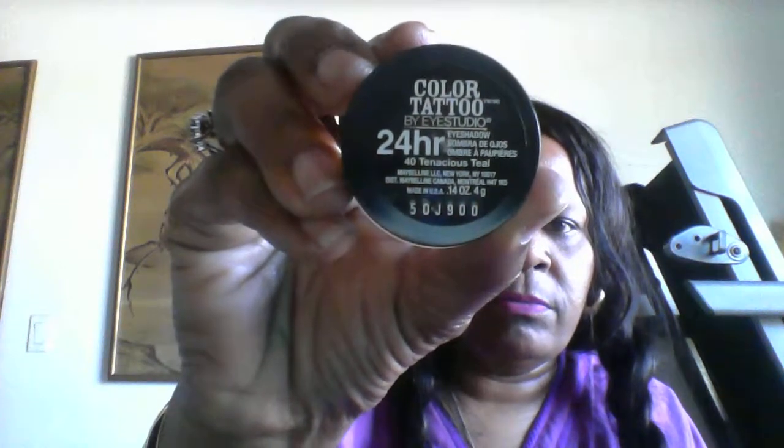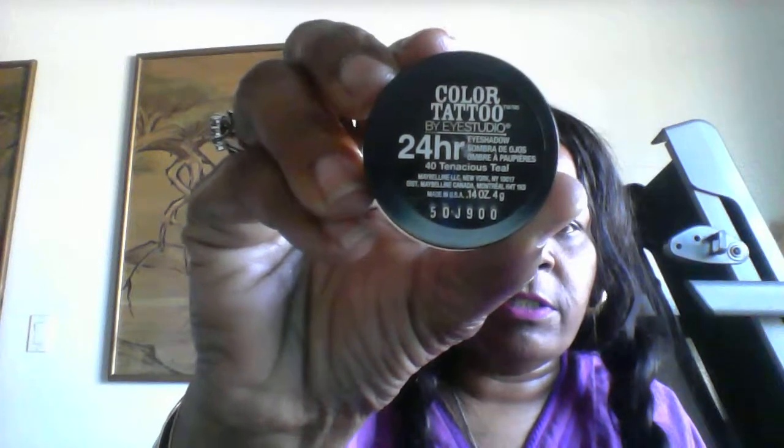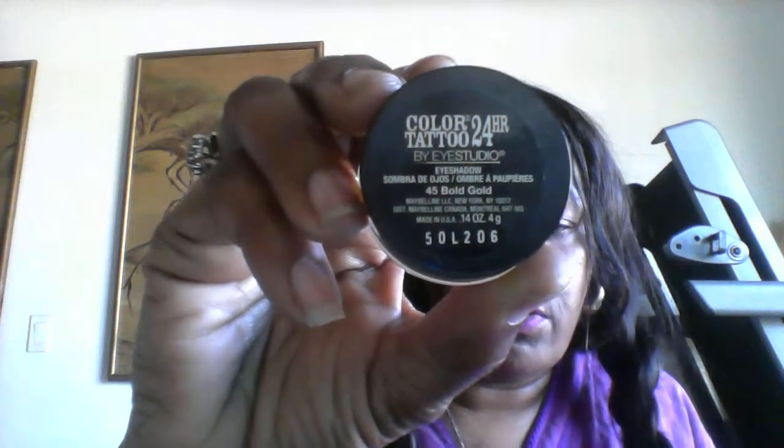Then I have the Color Tattoo by Eye Studio 24 Hours — this one is in teal and it looks like this, right here. This one I got for $6.99 but it was buy one get one half price. So this other one is called 'Bogo' and it looks like this — it's the one on top.